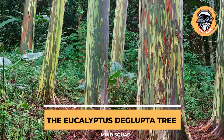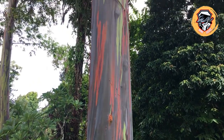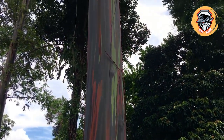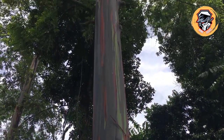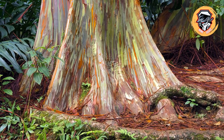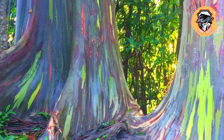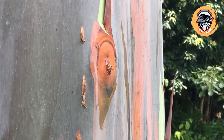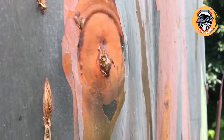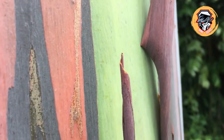The Eucalyptus deglupta tree grows in Indonesia, Papua New Guinea, and the Philippines. This unique tree has multicolored bark featuring bright blue, orange, purple, green, and maroon streaks. The unusual colors are a side effect of the tree's shedding — as strips of bark peel away, the tree's bright green inner bark is revealed, which slowly matures and turns a range of colors.